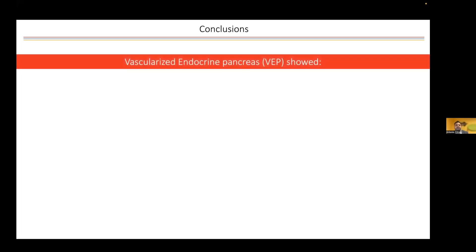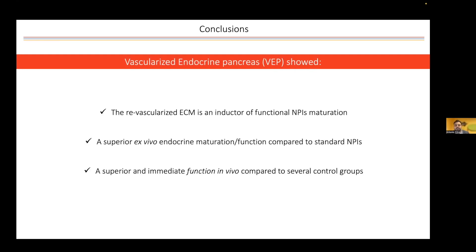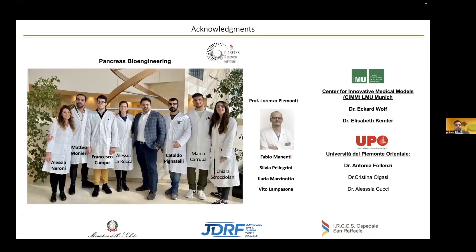In conclusion, the vascularized endocrine pancreas demonstrates that the vascularized ECM is an inductor of functional maturation. I would like to thank my team at the pancreas bioengineering group — they are very young, talented scientists — as well as our internal and external collaborators and the funding agency. Thank you for your attention.